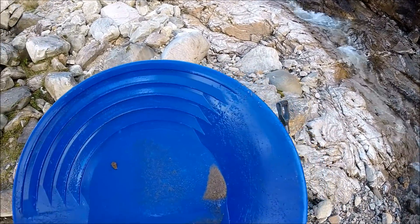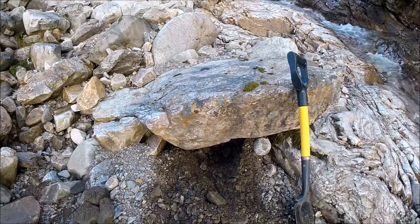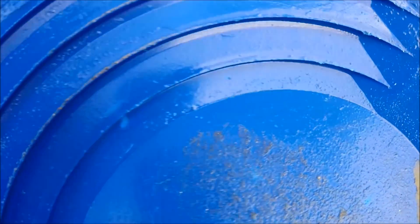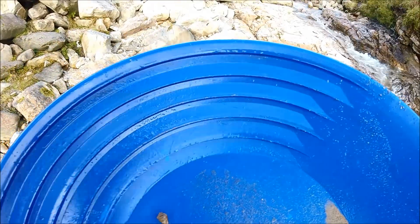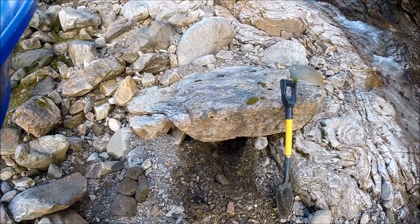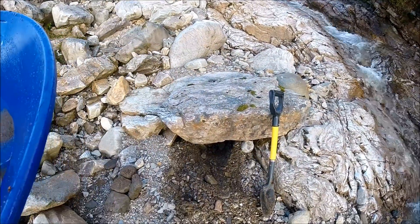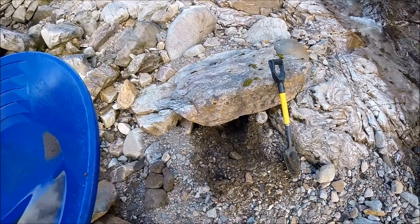I've just done a really quick test pan - the quickest test pan I think I've ever done. Cleared a couple of stones from behind that big boulder, took three scoops and just panned those scoops - and there's the first speck of gold on the trip. It's only a really small micro dot, I don't even know how well the camera will pick it up. But three scoops behind a boulder and there's the first show of gold - and there's plenty more gravels in there to go. I'll take a few more test pans and hopefully it's going to increase from one.